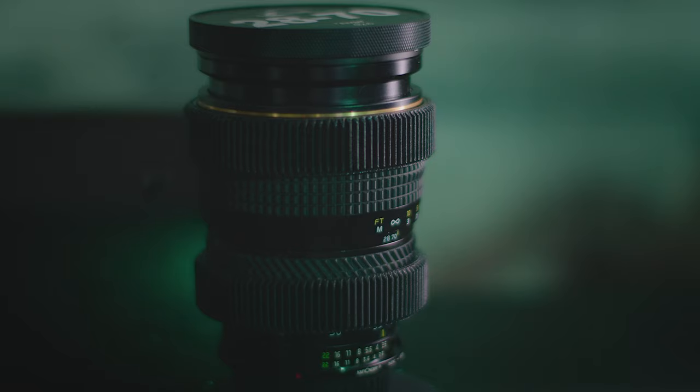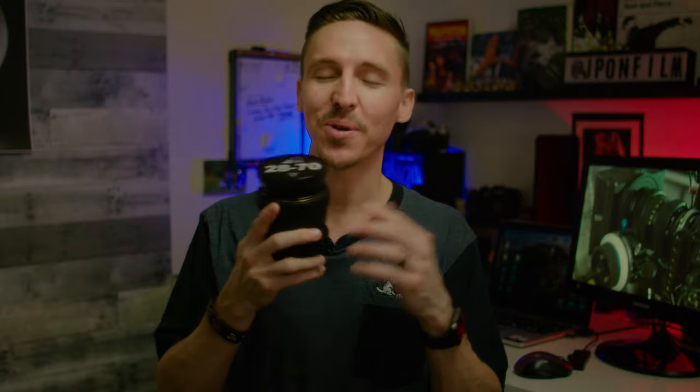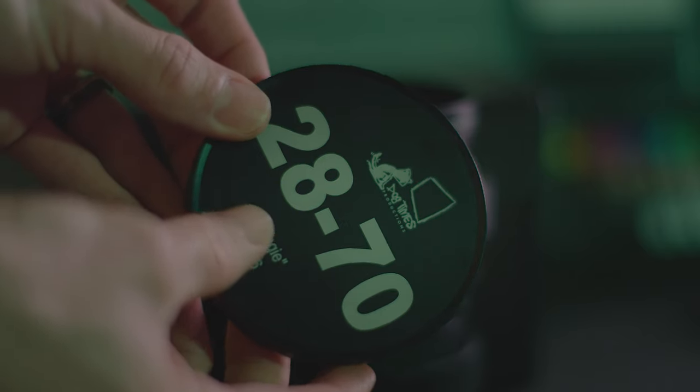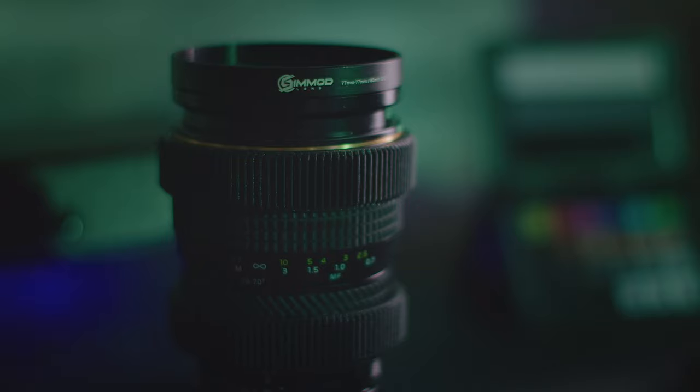I've made some mods to this lens to fit my workflow. It was originally a Nikon mount and I've adapted it to EF. I've added both a focus gear and a zoom gear from followfocusgears.com. My favorite part is this custom laser-engraved cap from Simod Lens — I had to get the Dog Times logo on there, and of course the lens nickname, because I'm nerdy like that. It has a really nice bezel grip on the edge and great suction on the inside, connecting to the 80mm ring really well. I also have a Simod 80mm step-up ring so I can use it with my Wooden Camera matte box.